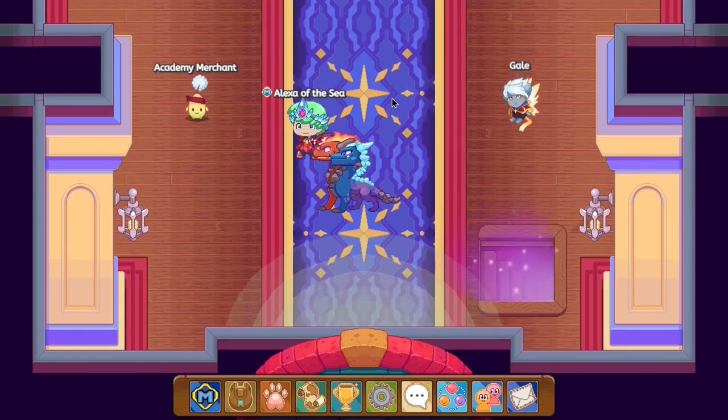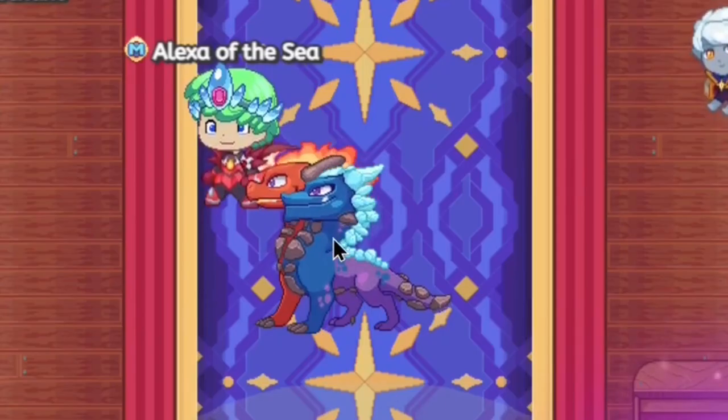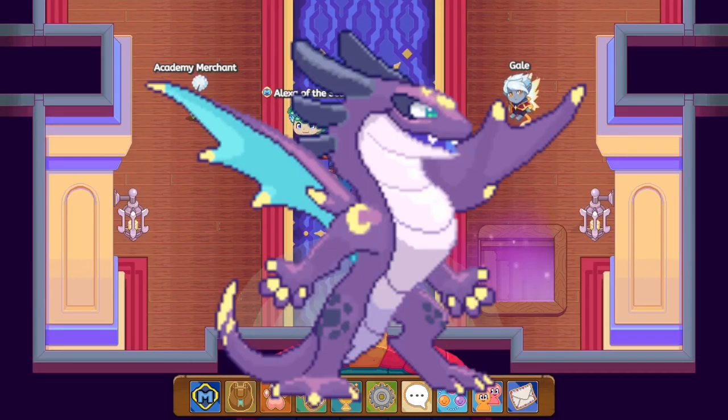The first thing you guys will need to do is get yourself membership. Once you have membership, you guys will be able to do the rest of the things quite easily. You will be able to choose between Chill and Charm, Luma, and Eclipse.